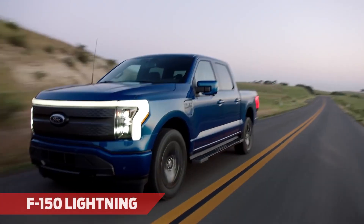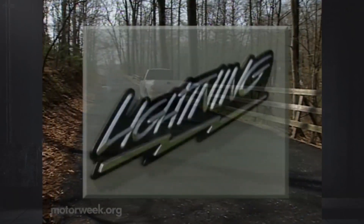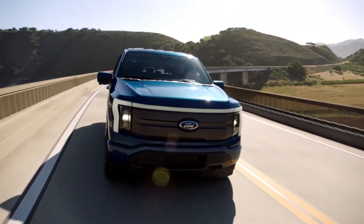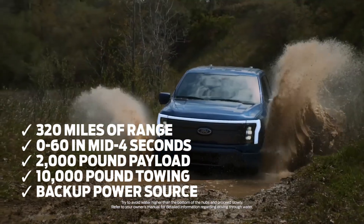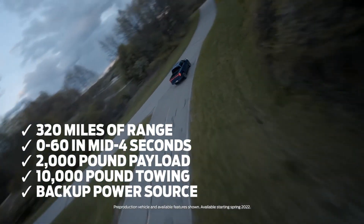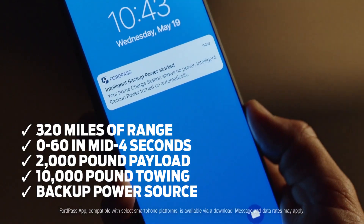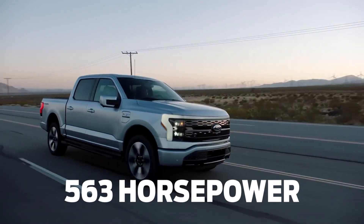The F-150 Lightning revives the familiar and well-loved nameplate of the SVT Lightning from the 90s and early 2000s, but now with an all-electric twist and a lot more power. Ford put so much thought and care into this new design that you'll be shocked by what it's capable of. It has an EPA-estimated range of 320 miles, 0-60 in the mid-four-second range, a maximum payload of 2,000 pounds, towing capacity of 10,000 pounds, and can even be used as a backup power source for your house for up to three days straight. At 563 horsepower, there's no stopping this beast on or off-road.